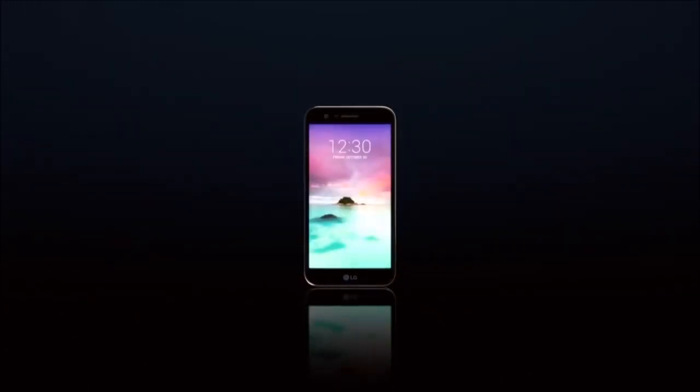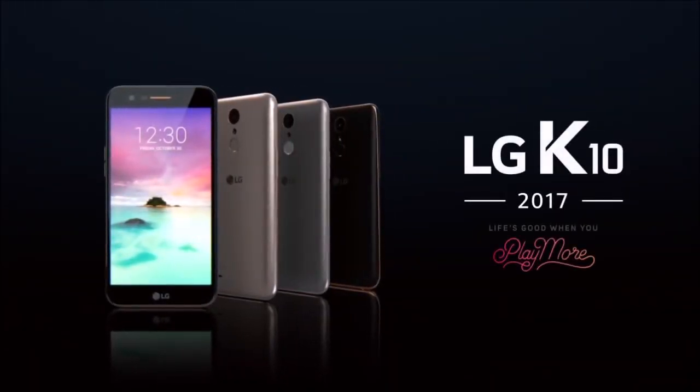The LG K10 is truly unique. A standout LG K10.